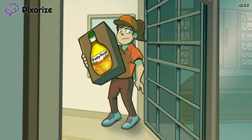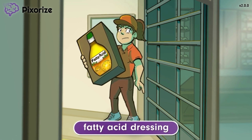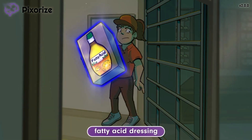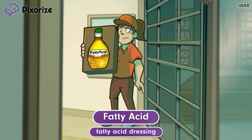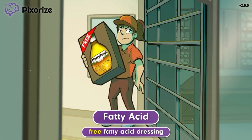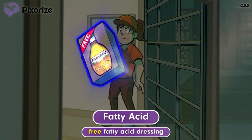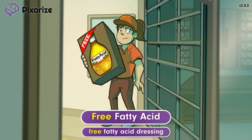A woman is at the back door trying to deliver a box of fatty acid-branded salad dressing. The fatty acid dressing is branded this way since it contains fat in the form of oil, as well as acid in the form of lemons. You can use this fatty acid dressing to remind yourself of fatty acids. This shipment of fatty acid dressing is being delivered for free, since restaurants like ours order a lot of dressing in bulk. The free fatty acid dressing symbolizes free fatty acids, referring to fatty acid molecules that circulate independently without being bound to other molecules like glycerol.